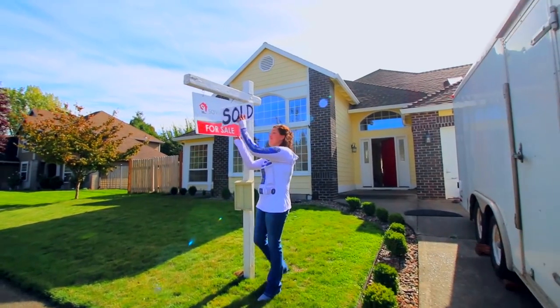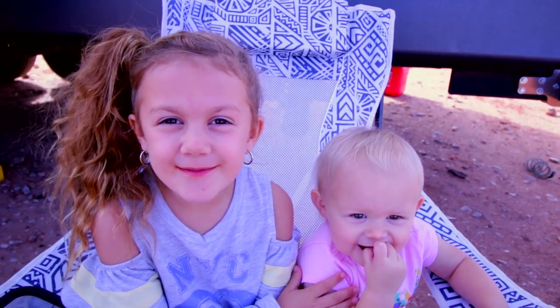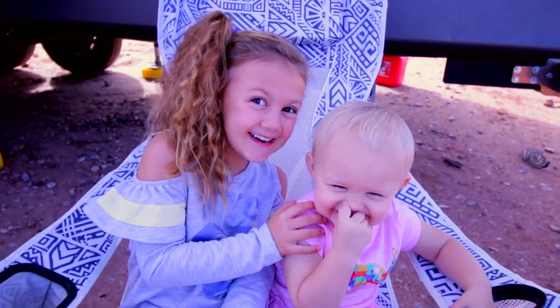My name's James and I'm Ashley. Last year we sold our house and we're traveling across the country with our kids. My name's Goose and this is Maverick — come join us.